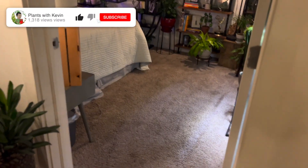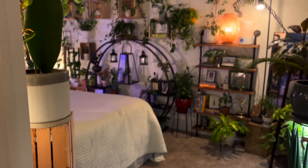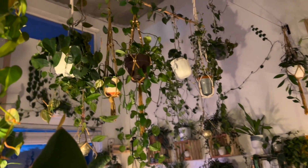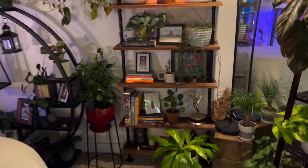Then you come into my bedroom — my favorite part. This is my relaxation, my oasis, where I don't really have electronics. I just have more plants. In my bedroom I've created different areas for different plants.